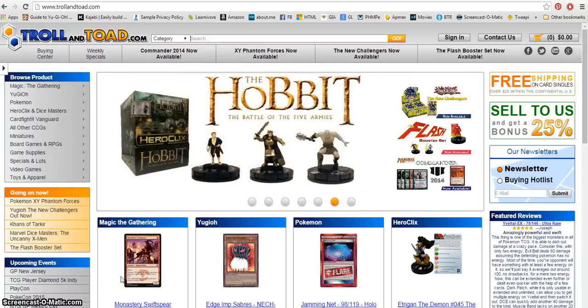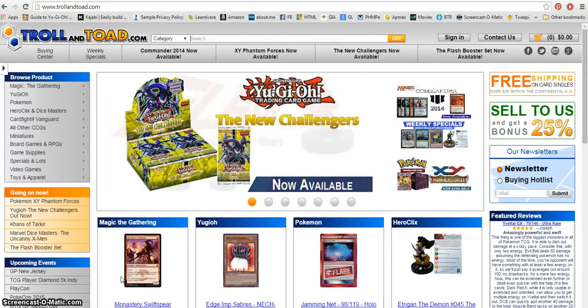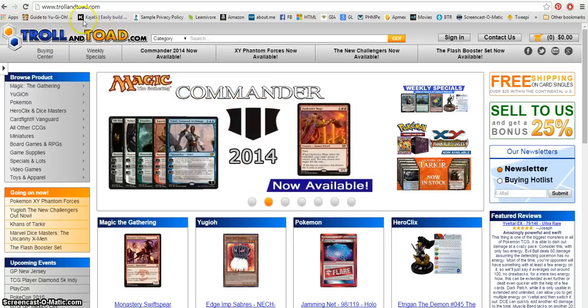Hey guys and dolls, how are y'all today? I was sitting here at home working, trying to get some pricing on my son's old Pokemon cards and came across a really great website that I wanted to share with y'all. It's November of 2014 and the site is Troll and Toad.